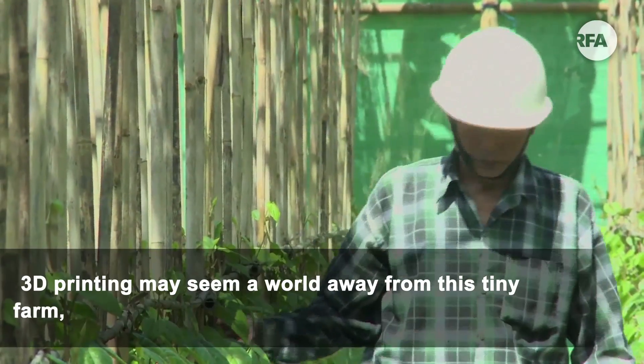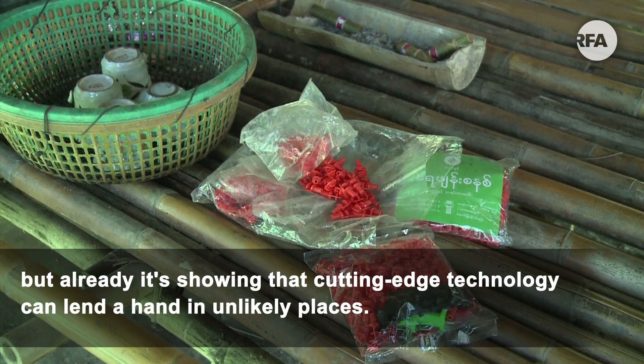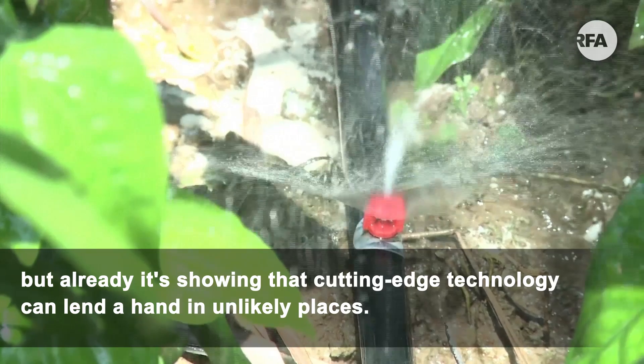3D printing may seem a world away from this tiny farm, but already it's showing that cutting-edge technology can lend a hand in unlikely places.